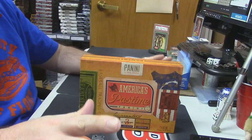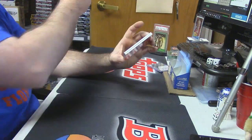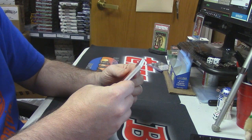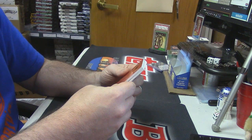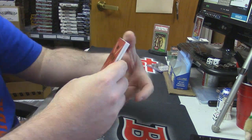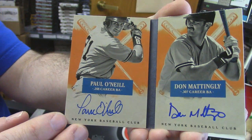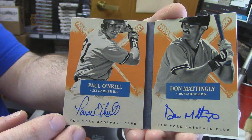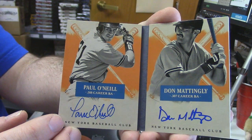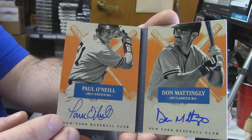I'm not gonna lie to you — that was a little soft. But I think the book is gonna make up for it. It is a Hitter's Ink, it is numbered 14 out of 15, it is for the New York baseball club. How about a Paul O'Neill and Don Mattingly on-card dual auto book to 15? That's good — just trust me, it's good.